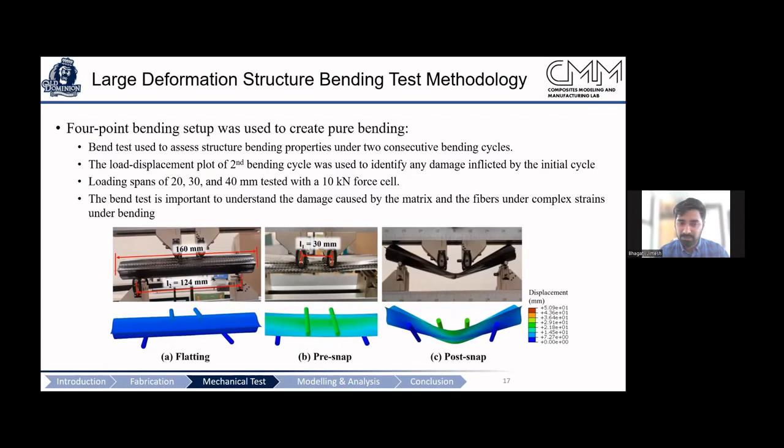We performed four-point bending tests with different span lengths of 20, 30, and 40 mm for the top rollers, using a 10 kN load cell. We added a two-cycle loading procedure: after the first bending cycle, we perform a second cycle. If the second cycle doesn't follow the same force-displacement curve, it indicates that the first cycle initiated damage, reducing the material's stiffness and strength.